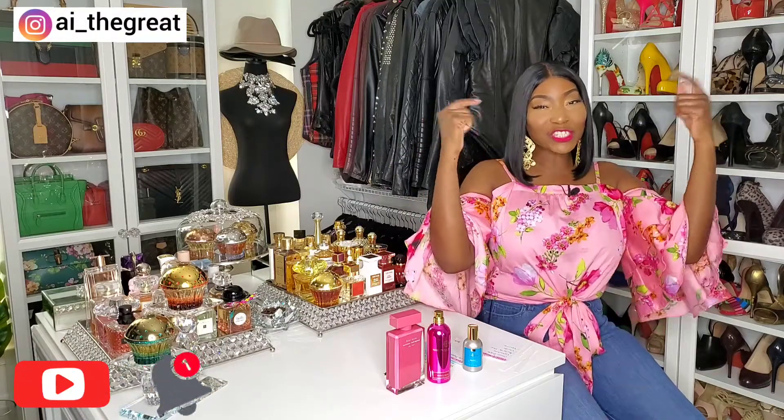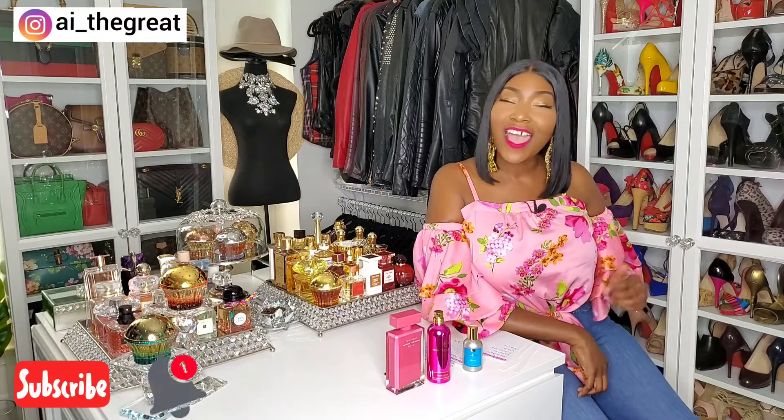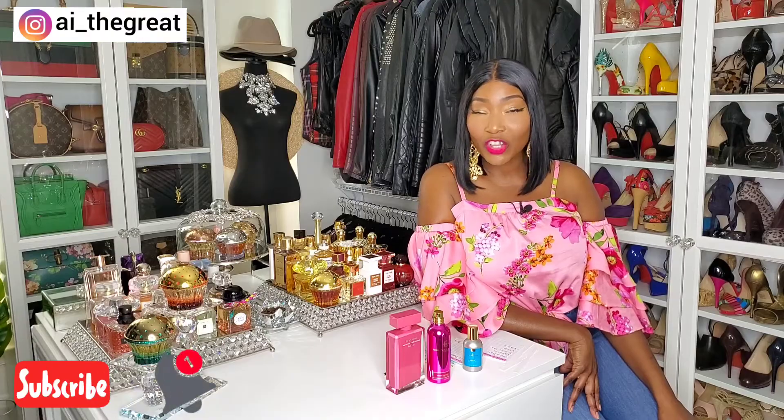Hey guys, what's up? It's your girl AI the Great and today I'm coming at you with another great video. Please subscribe to my channel if you haven't already. My content is fragrances, fashion, beauty, and lifestyle. Now let's get started.